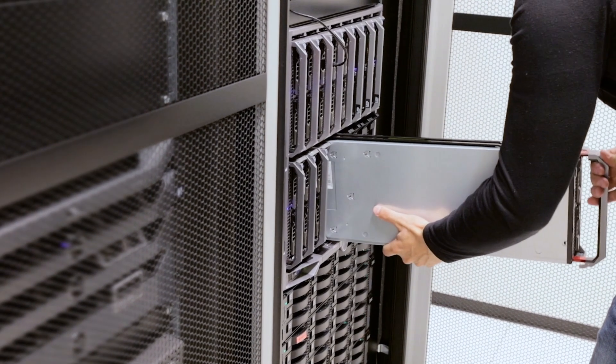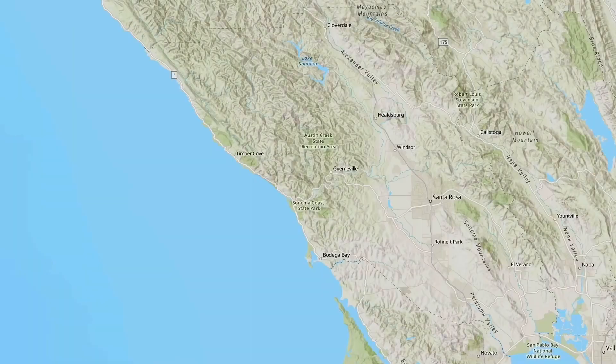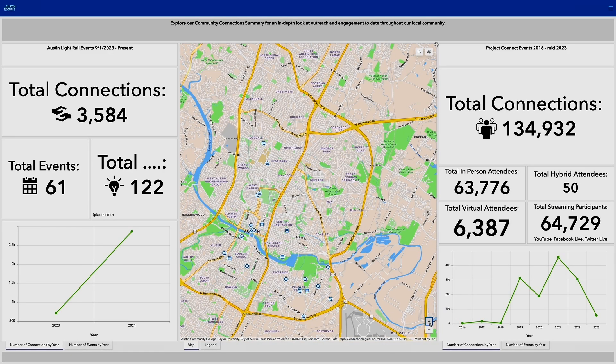We didn't have to worry about configuring or setting up servers to host our data, and we don't have to worry about version control at all. Esri is able to provide the resources needed to ensure that the map stays up no matter how much traffic is hitting the site. We're not having to spend time figuring out how to migrate apps and data into new versions — it's just happening automatically behind the scenes.